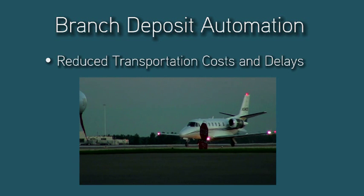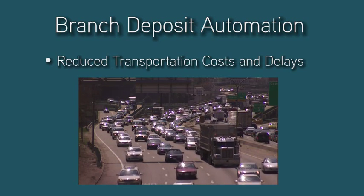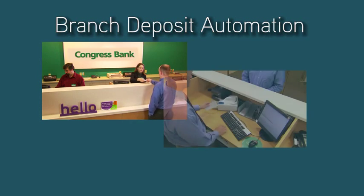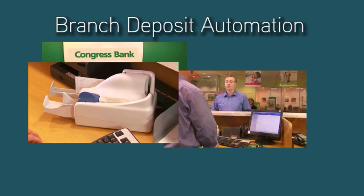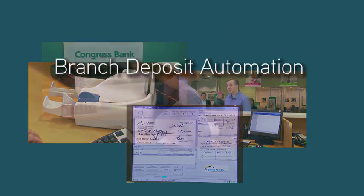Finally, transportation costs are significantly reduced, while transportation delays, which often result in holdover, are virtually eliminated. As demonstrated, this new solution reduces processing costs, increases system efficiencies and fraud detection, and strengthens our commitment to knowing and growing our customers, all while supporting retail strategic initiatives.